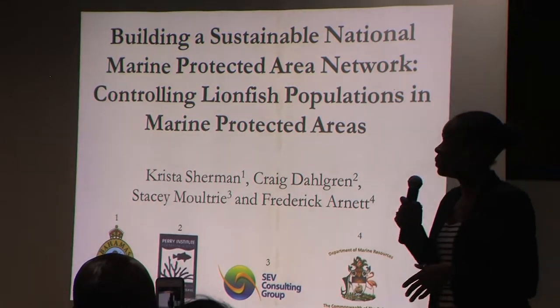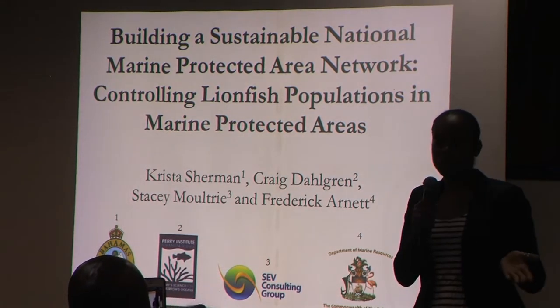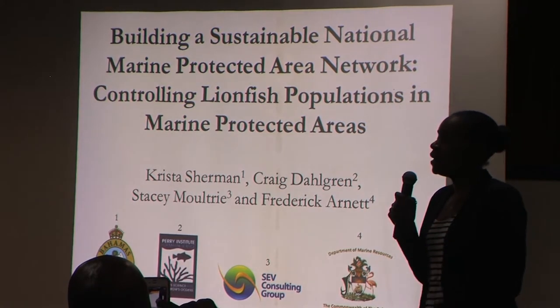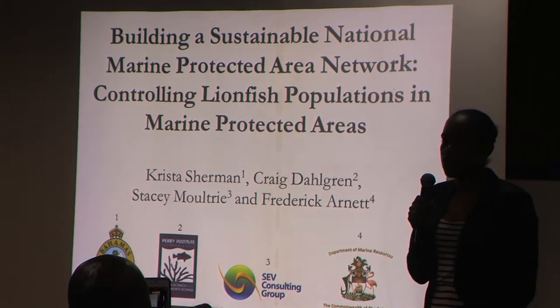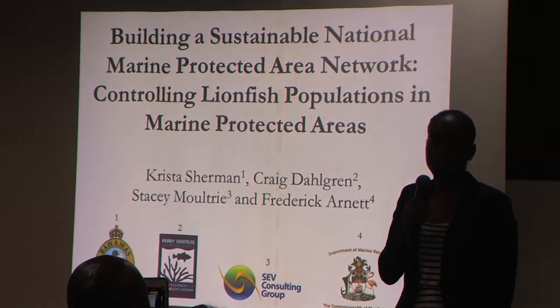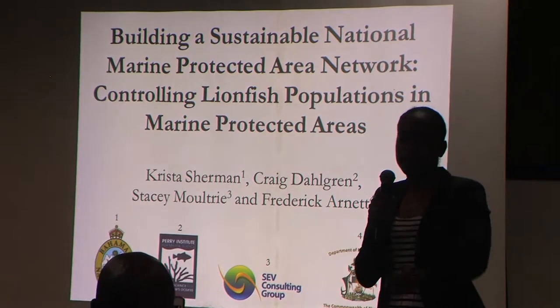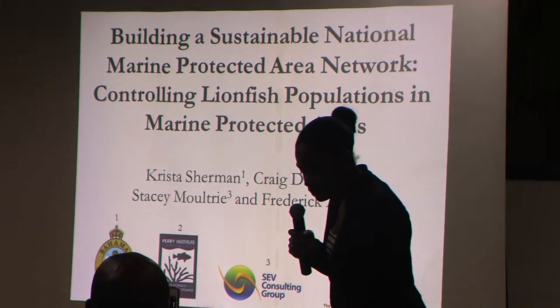Marine protected areas are often used as a precautionary approach to ecosystem management and they're typically designed for the preservation of species in their habitats. In the Bahamas we have 27 national parks or protected areas managed by the Bahamas National Trust, and we have five marine reserves managed by the Department of Marine Resources.